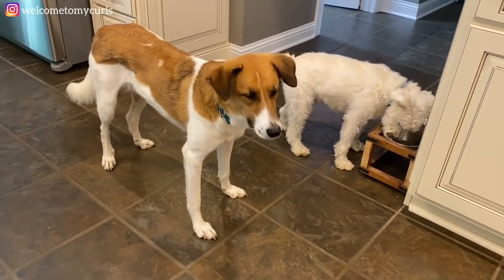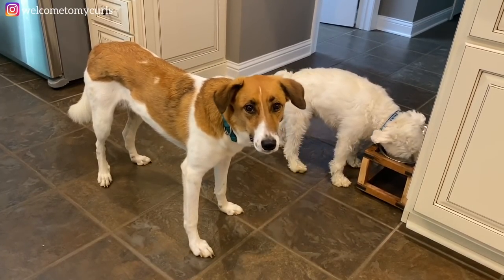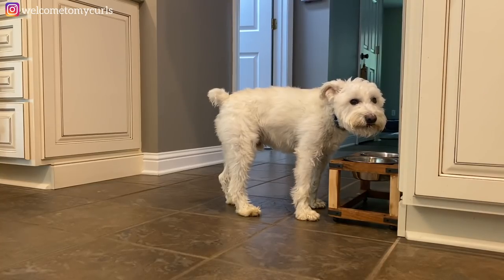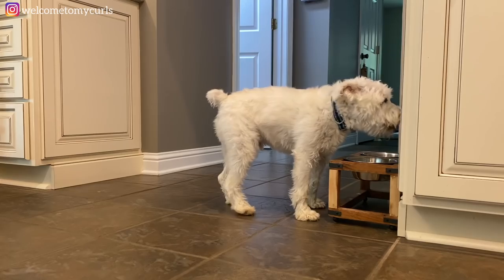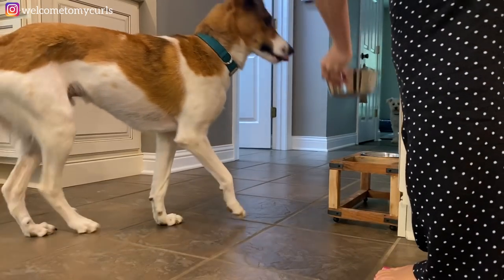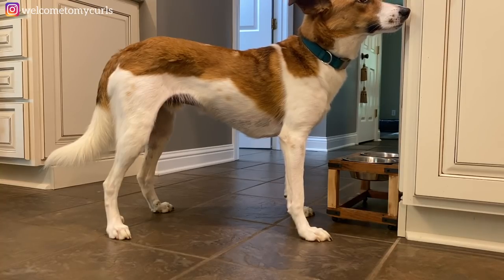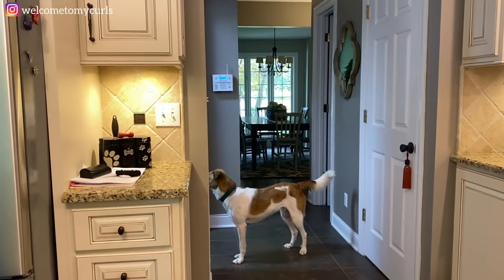Pollux patiently waits his turn while Maxie eats. He's such a sweet boy — he never interferes, he just wants his turn. Every day at precisely 4:30 the dogs eat. The dogs are barking — Sophia just left, Brecken's friend. I want to show y'all something in another video — if you've ever heard of a snuffle mat, it is something really cool that I have discovered for Pollux and he loves it.